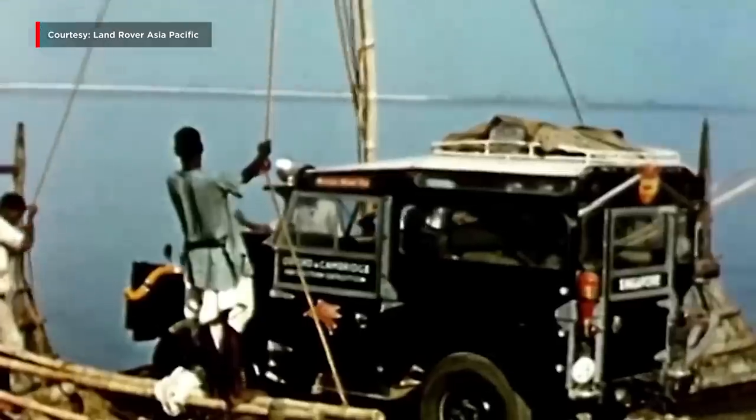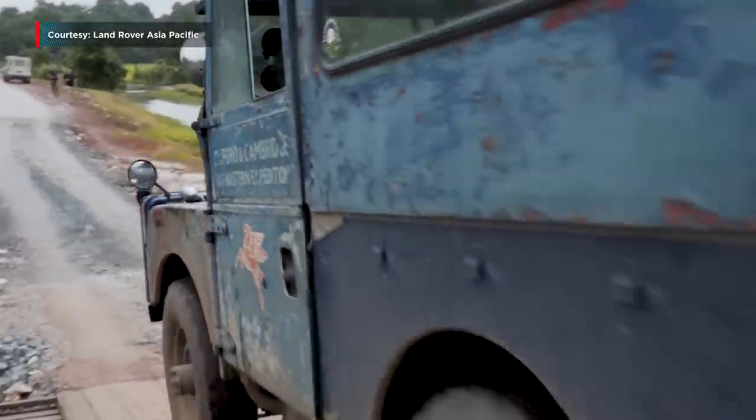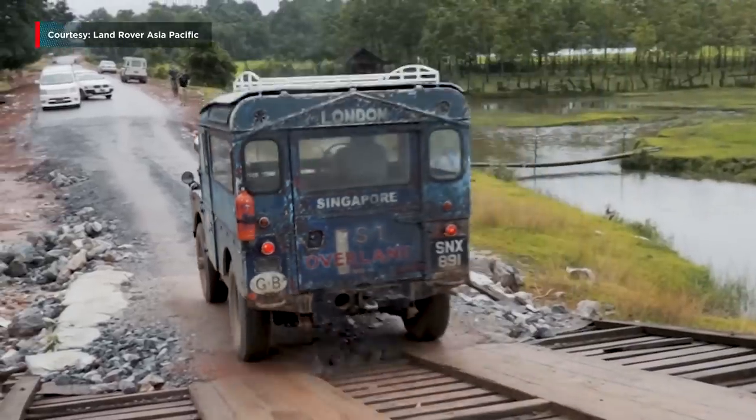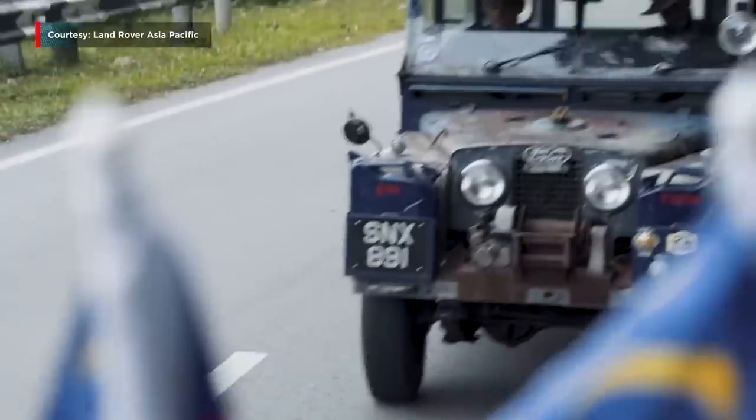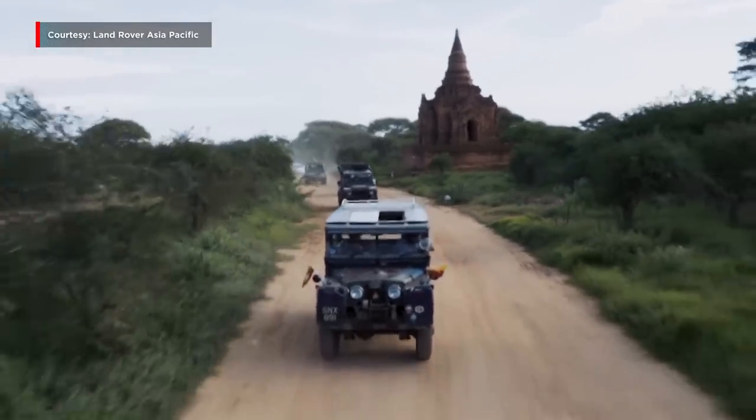Read up on history and you'll quickly find that the British have a long list of world-changing inventions under their belt — the electric motor, the passenger railway, submarines, and even chocolate bars. Ask a car enthusiast about the greatest British inventions and they'll put Land Rover on that same list. After more than half a century of building their legacy as one of the most successful car makers in the world, the iconic Defender remains one of their crown jewels in the eyes of many.